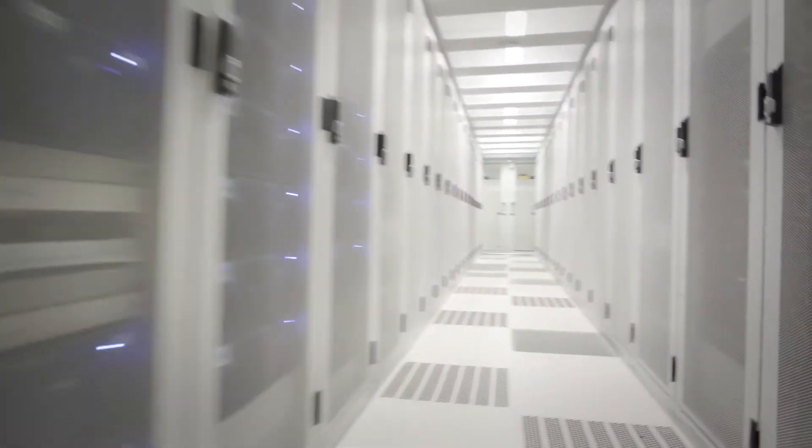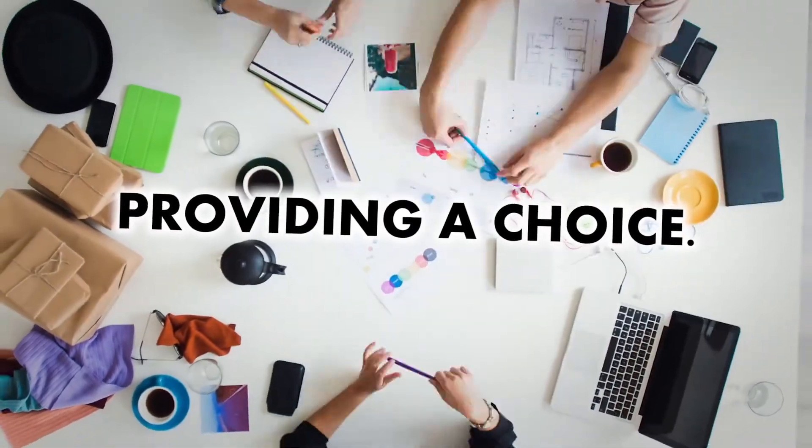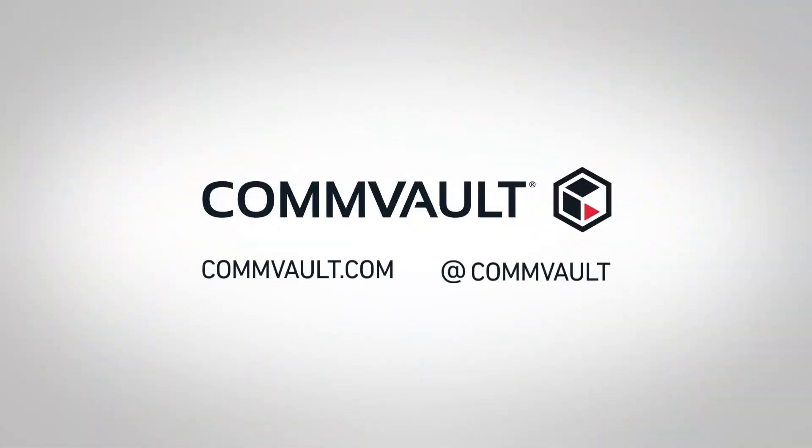Commvault supports leading cloud providers including Amazon, Microsoft, Google, Oracle, and many others, providing the choice necessary for organizations to realize a flexible, multi-cloud strategy. Visit Commvault.com for more information. Thanks for watching.